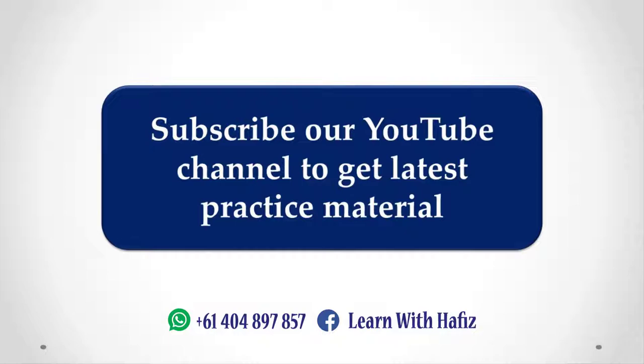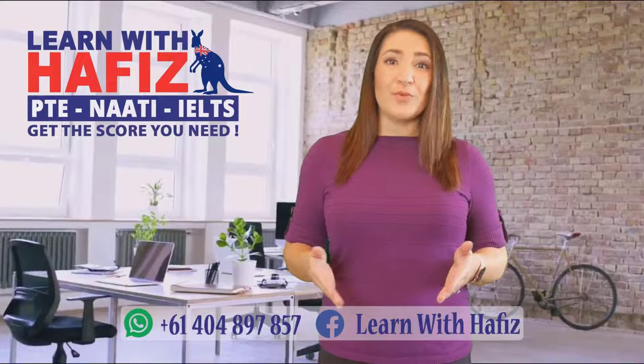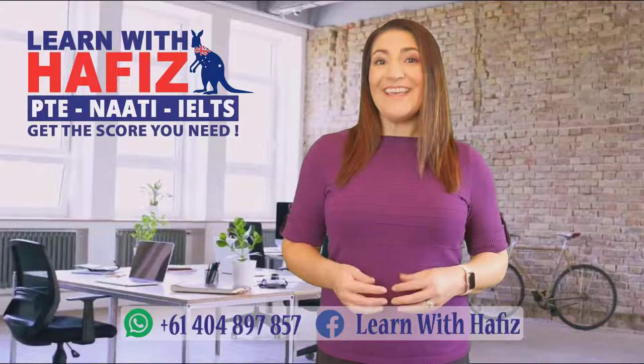Hi, my name is Elizabeth, and I'm from the Learn with Hefis team. Do not stop until you are proud. If you are nervous about the recent changes in the exam or getting your desired score on your first attempt in PTE, NAATI CCL, or IELTS, contact Master Trainer Hefis, who has already helped hundreds of students achieve their desired score on their very first attempt. Learn with Hefis.